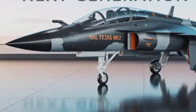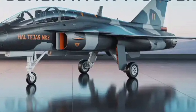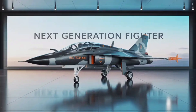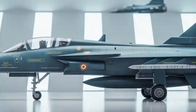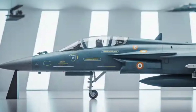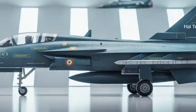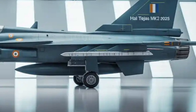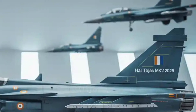HAL Tejas MK2 2025 — India's Game-Changing Fighter Jet: Full Review and Breakdown. Experience the future of Indian airpower with the HAL Tejas MK2, the next-gen multirole fighter jet designed for air dominance and precision strike. Hashtags: #HALTejasMK2 #IndianAirForce #MakeInIndia #FighterJet #DefenseReview #BrahMos #Aerospace2025 #MilitaryTech.